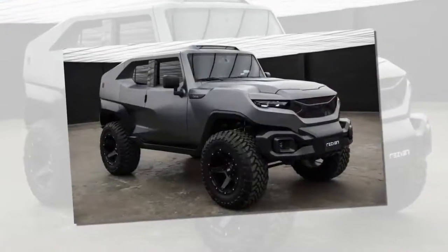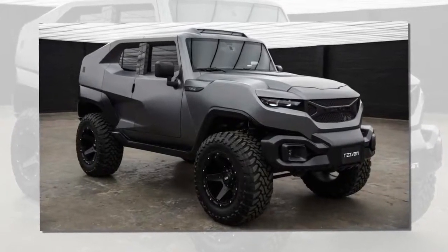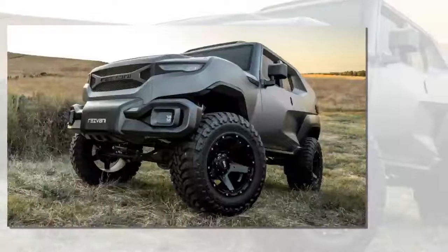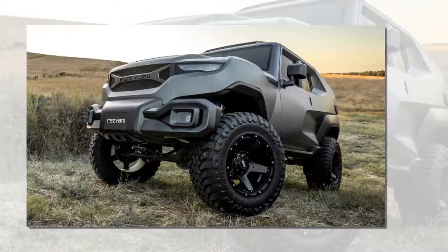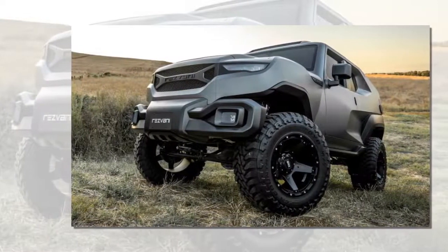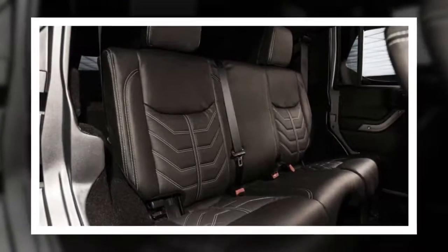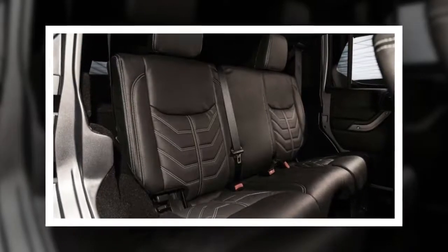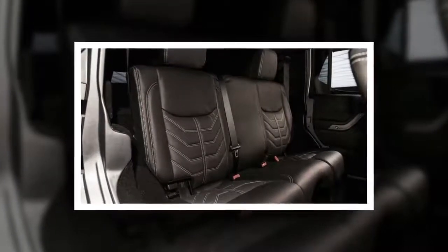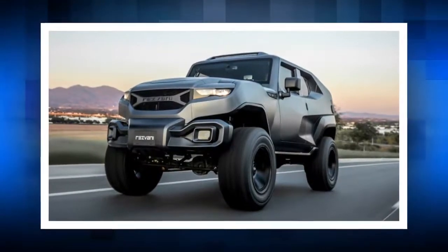There are some less conventional and rather interesting features under the Tank's skin, too. Instead of four normal doors, the Tank has rear suicide doors, and they're powered. The driver gets a head-up display for items such as speed, and there's even a thermal night-vision camera.